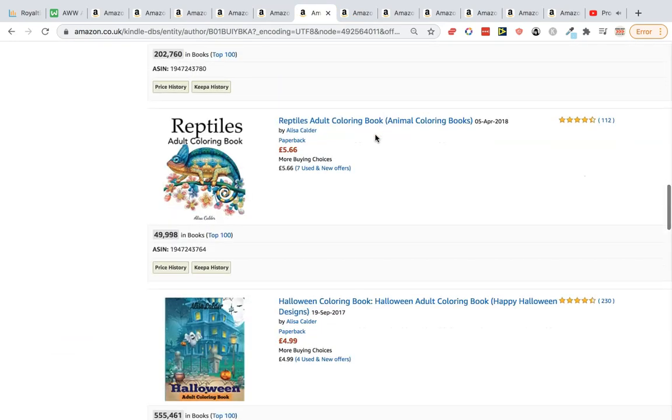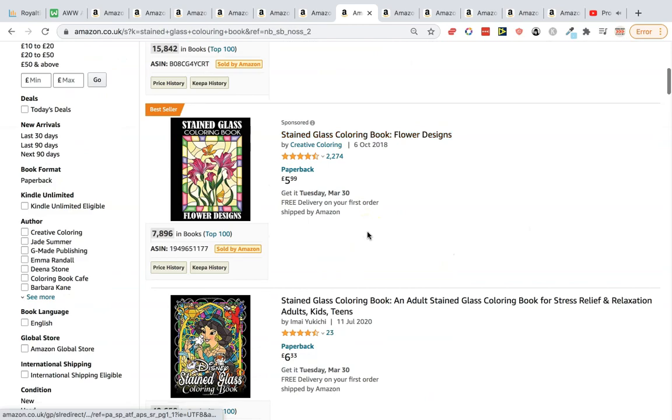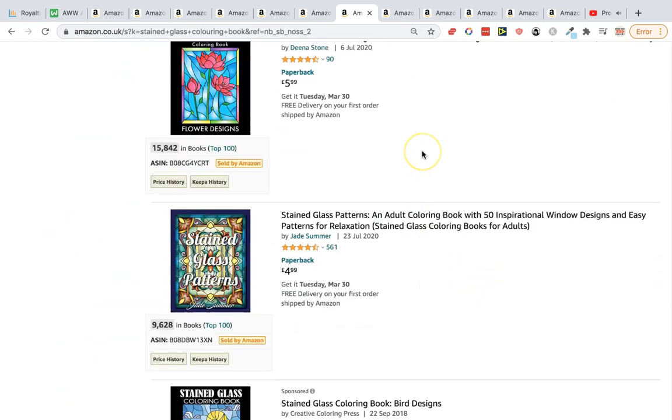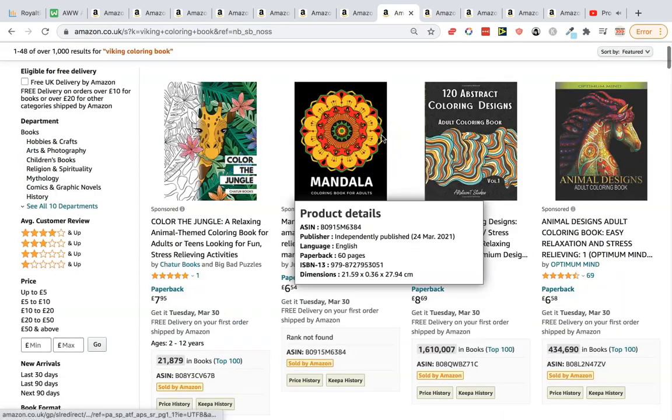We've also got reptile and turtle coloring books — lots of good options there. Then we have stained glass coloring books, which is a really cool niche. BSRs of 15,000, 7,000, 49, 14, and 15 — a really, really strong niche.